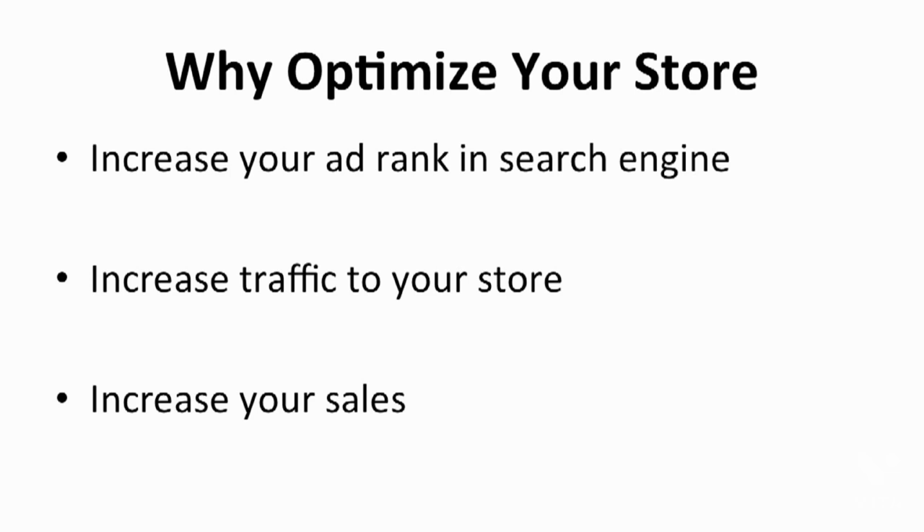When people are looking for the keyword Shopify on Google, the first page that shows up on the search results page is Shopify. As the ad rank of your store increases, it increases the traffic to your store as well. When you improve your store's visibility and make it easy for potential customers to access your service, the traffic to your store is boosted, and this increases your profits as well.